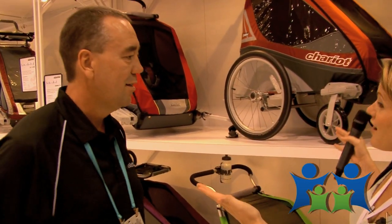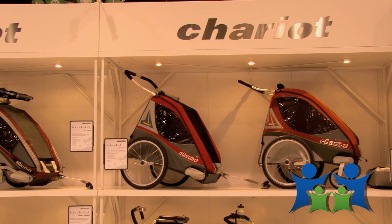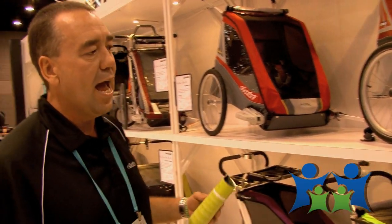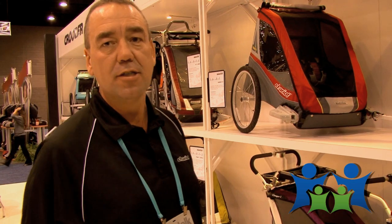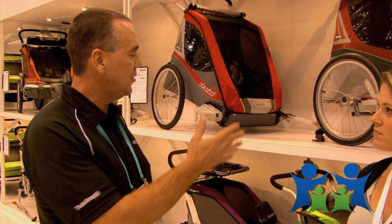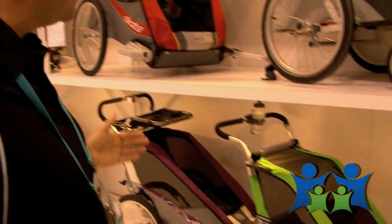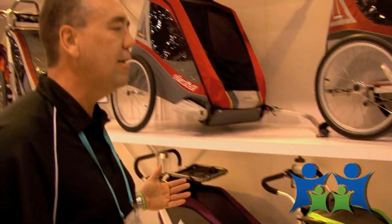We're here at the ABC Kids Expo and I'm with Ken with Chariot Products, and he's going to tell us about this new and exciting innovative line. Chariot's all about being active with your family. It's a multi-functional child carrier system. We've been in business for approximately 20 years. It's a product that can grow with your family — as a newborn you can start out with an infant sling. It's an active family product.